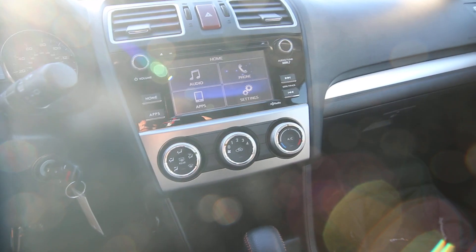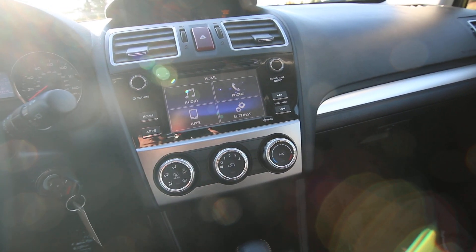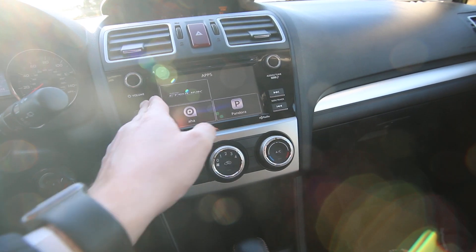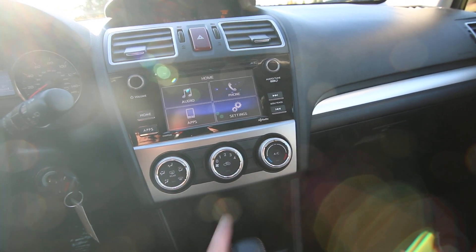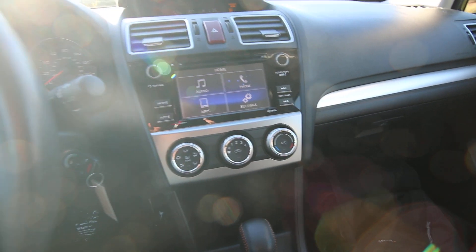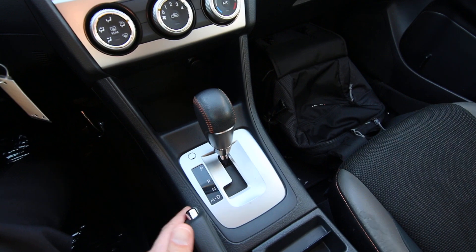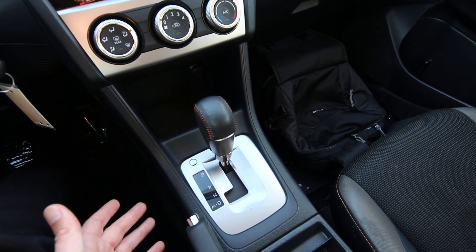You have Subaru's Starlink infotainment system with lots of cool apps and a great-sounding audio system that features HD radio. It also has a great climate control system.